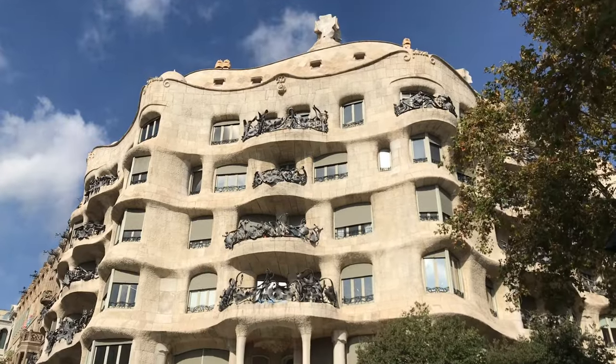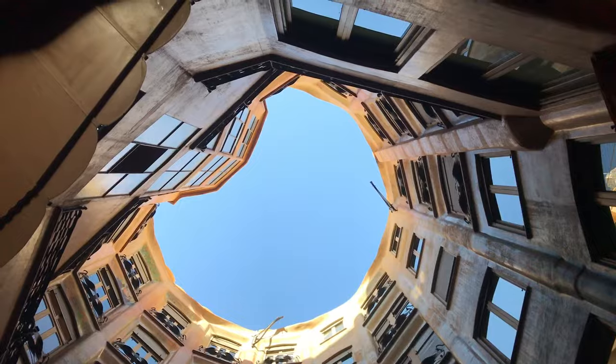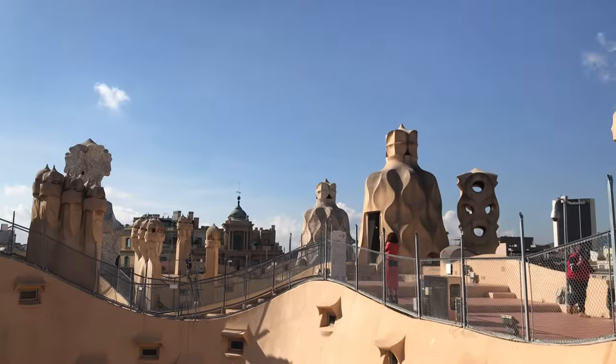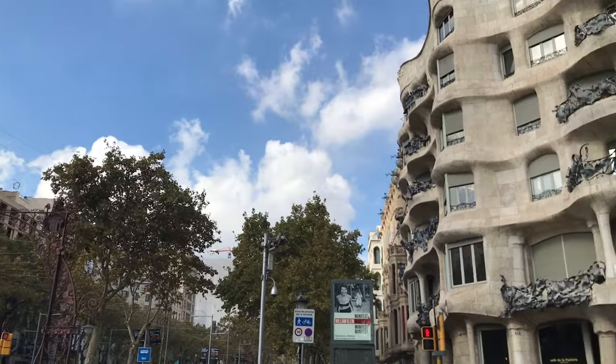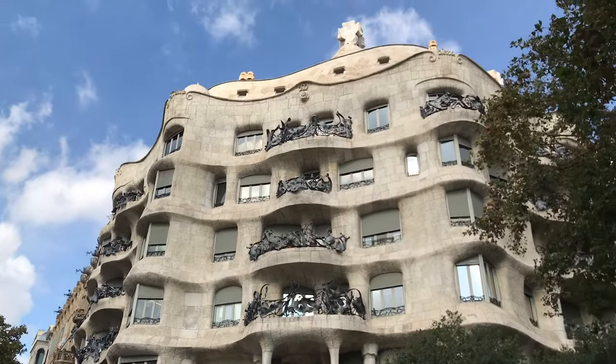What's up guys? Patrick here, tour guide and your guide to Barcelona. Today we're visiting the Casa Milá, or La Pedrera, made by Antoni Gaudí. One of the most common questions I get on modernism tours in the city is if a visit to the Casa Milá is worth it.